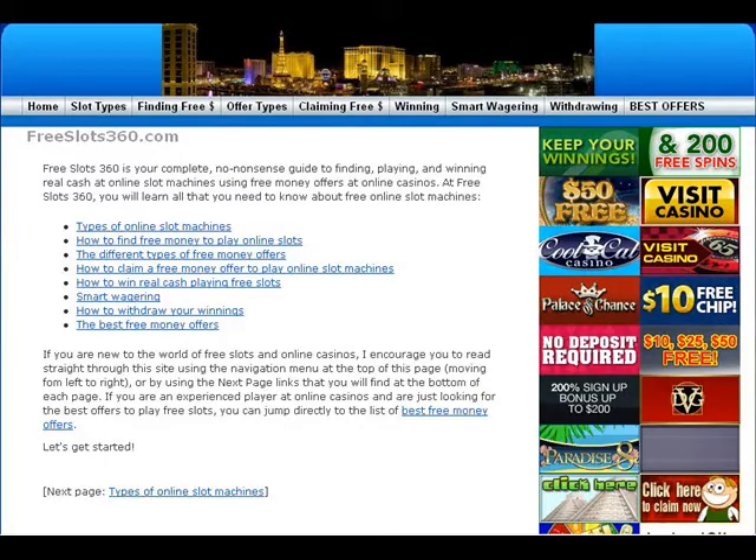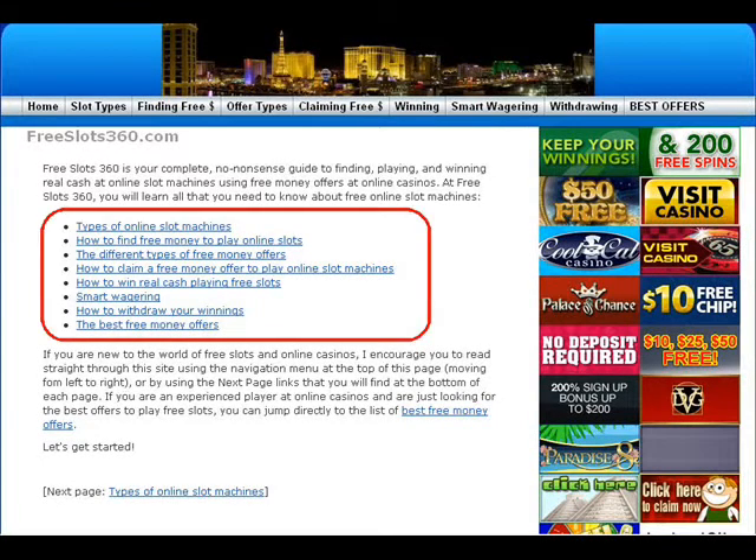Freeslots360.com will show you how to find, play, and win real cash playing free online slots. Freeslots360.com provides you with a no-nonsense, easy-to-follow guide for finding the free money and playing those online slot machines.